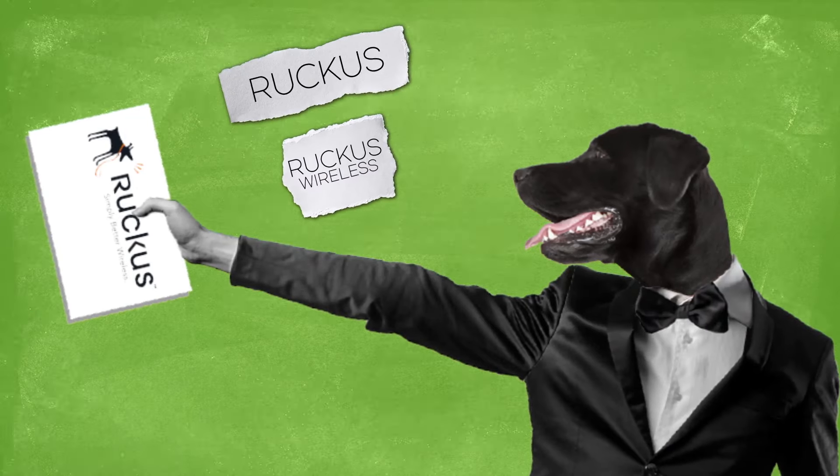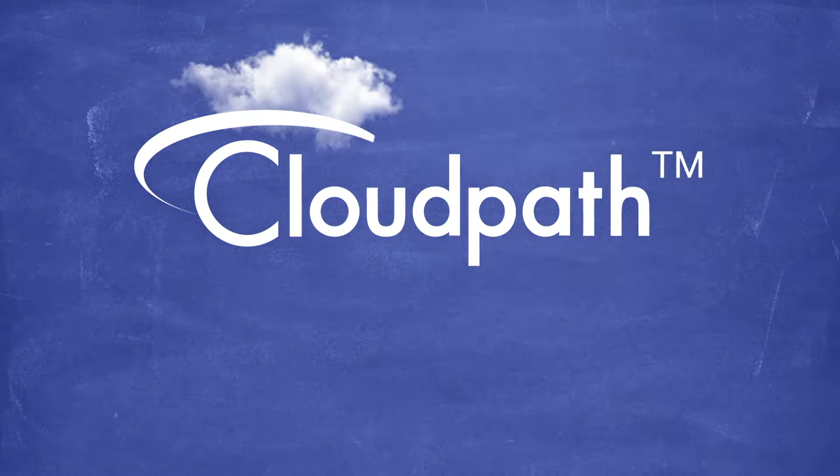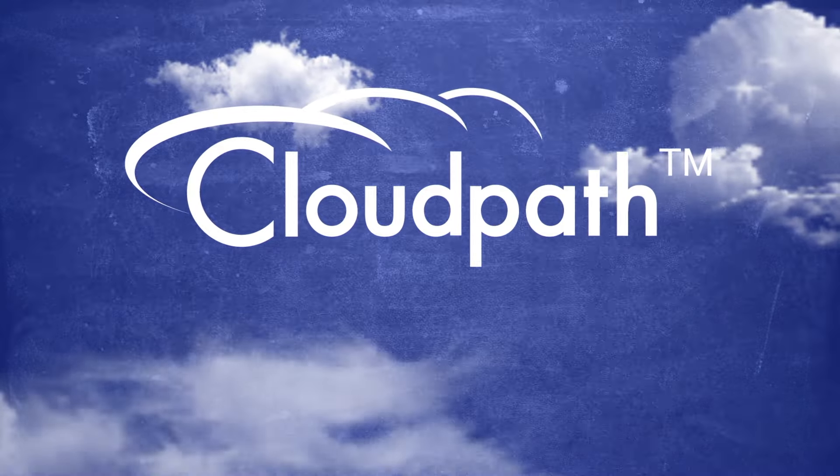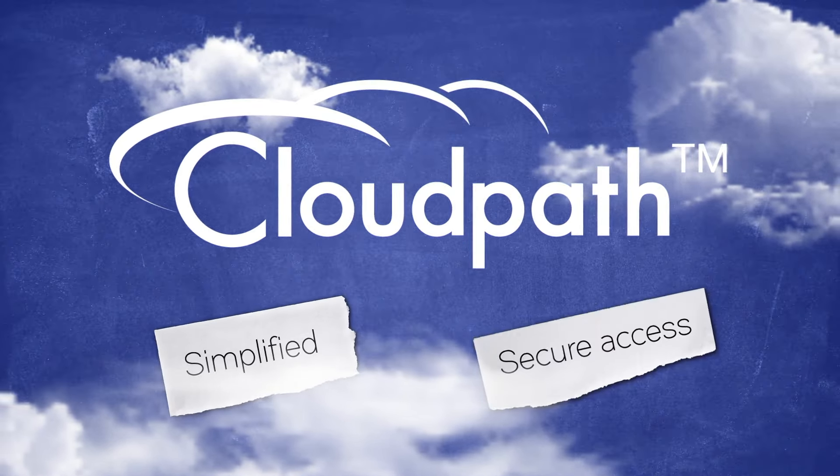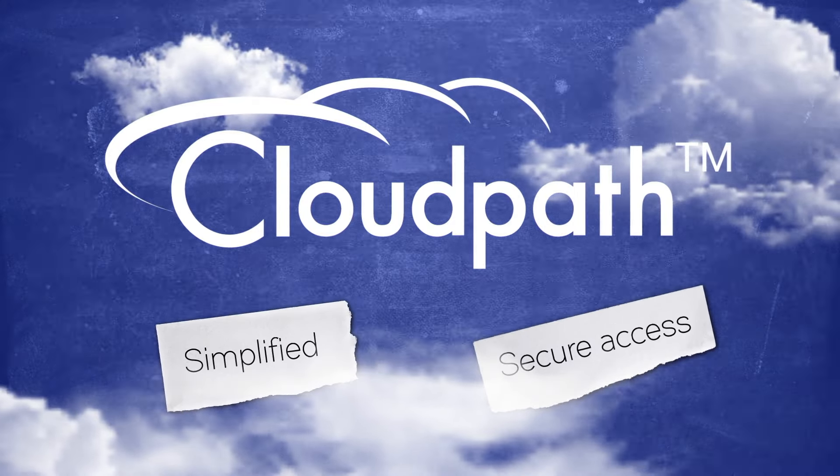The name's Ruckus, Ruckus Wireless. Our CloudPath Enrollment System is a complete security and policy management platform that brings simplified, secure access within reach of every organization.